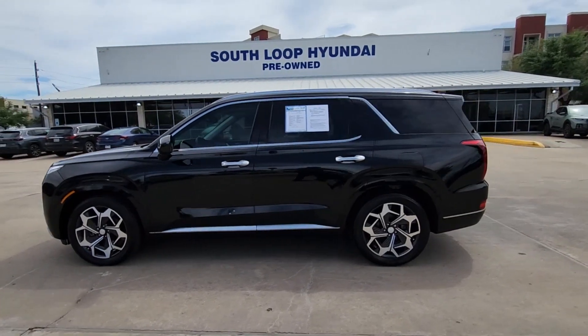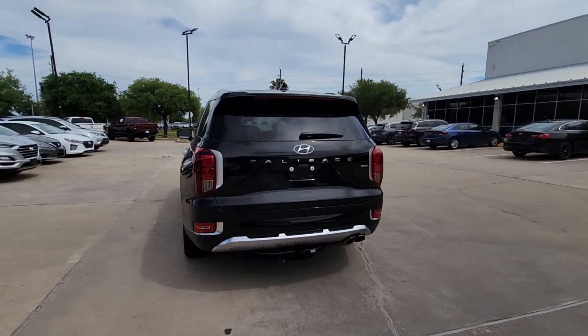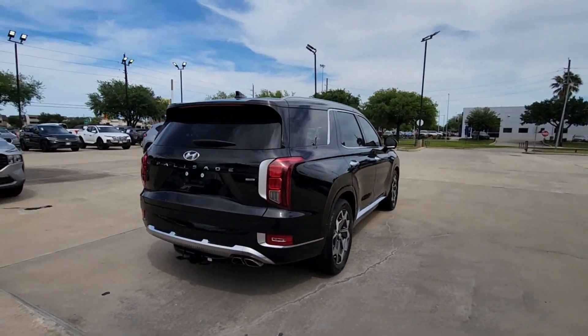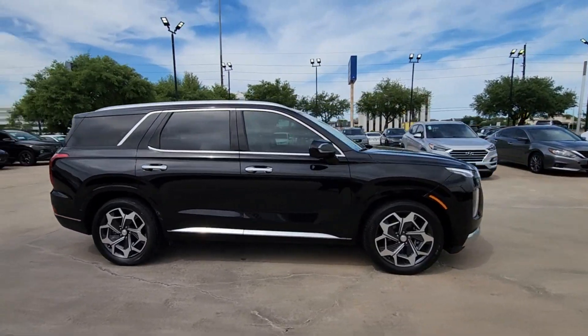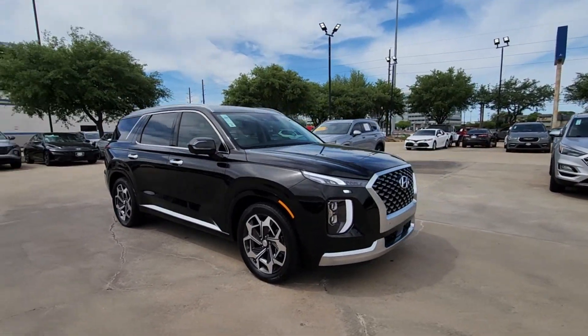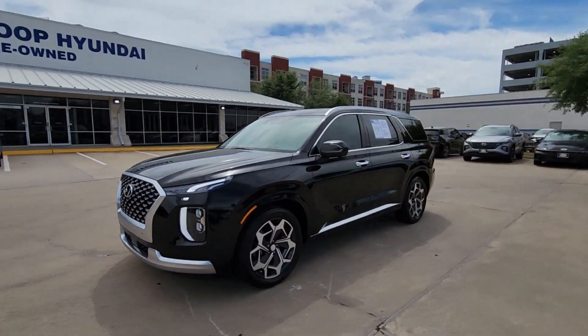Picture yourself in the 2021 Hyundai Palisade. This vehicle is an outstanding buy with fewer than 25,000 miles on the odometer. Here's a convenient, comfortable, and capable Hyundai Palisade — the spacious three-row crossover with a silky smooth ride, V6 power, and premium interior.